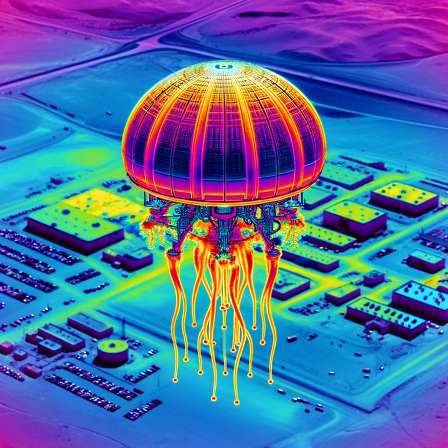Today I'll be talking about the supposed Jellyfish UFO video published by Jeremy Corbell. Now, in order to understand what you're seeing in the video, I want you to step back and imagine a grand narrative arc that spans 100 years or more.